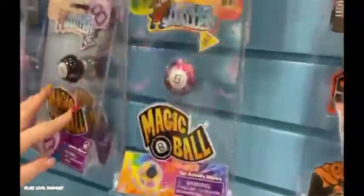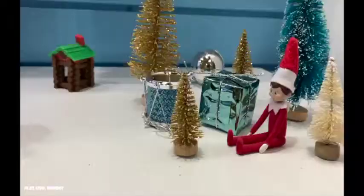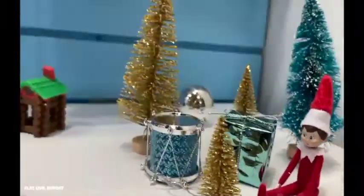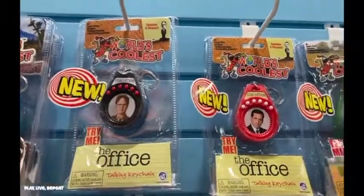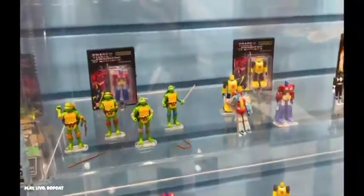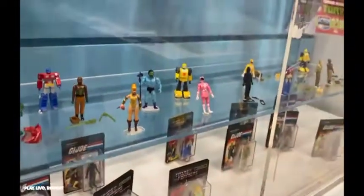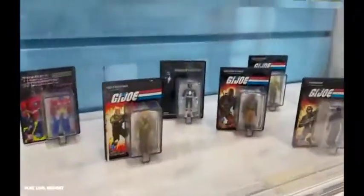Thank you so much to Super Impulse for the great tour at New York Toy Fair — I had so much fun. Hopefully I'll be unboxing more of these products soon, so if you're not already subscribed to my channel, please do so by hitting that red subscribe button. Also ring that notification bell to get notified every time I post a video. You can follow me on Instagram, Facebook, TikTok — I'm on Twitter too, just check my bio. Thanks for watching! Let me know in the comments your favorite. Have a great day.